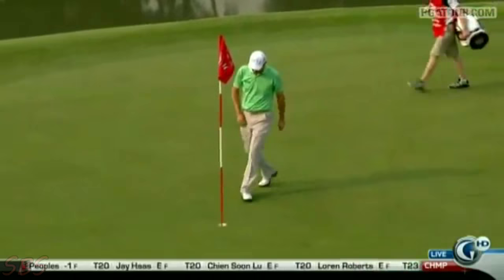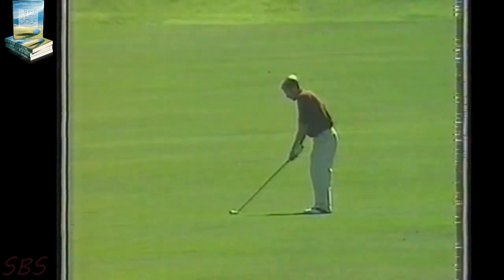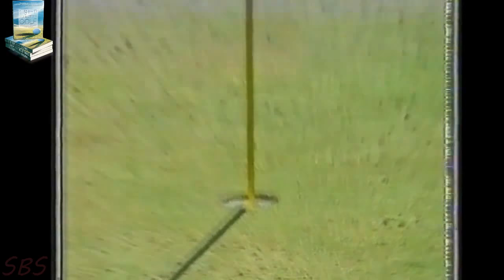An albatross, or double eagle, earlier in the week from Ulrich Johansson from 262 yards. You just cannot believe, as you see this ball land, that it can move enough to the right to go into the hole. And then suddenly a dying swoop through the minefield — and there it is. The albatross two, which brought him from three over to level par and allowed him to make the cut.